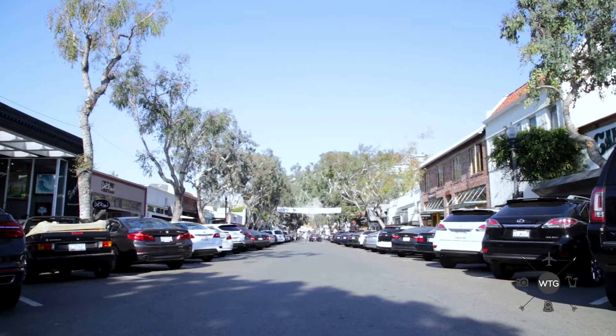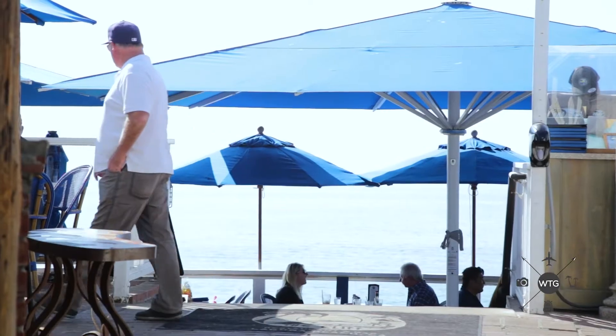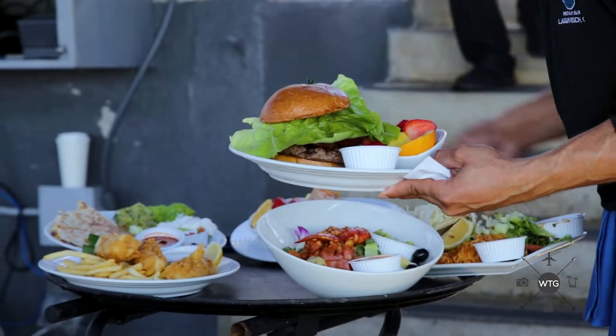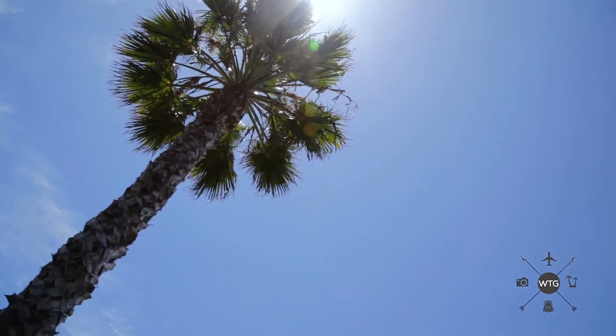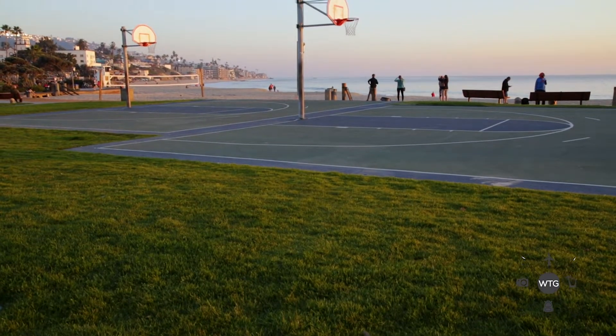Here we are downtown Laguna Beach on Forest Avenue. This avenue has so many art galleries, clothing stores, restaurants — trendy, high-end, kind of touristy stuff. It's a must-see in Laguna Beach. At the end is Main Beach, Laguna.